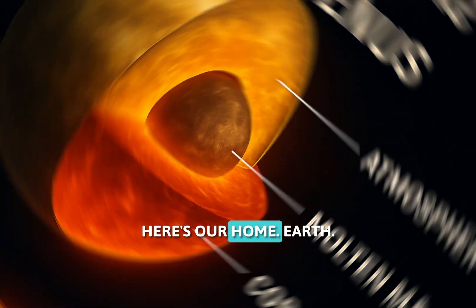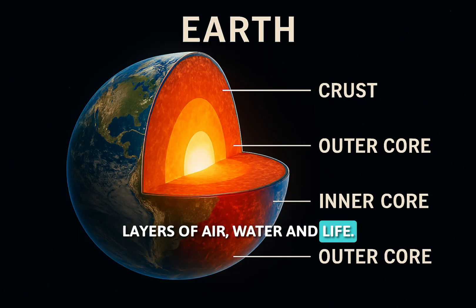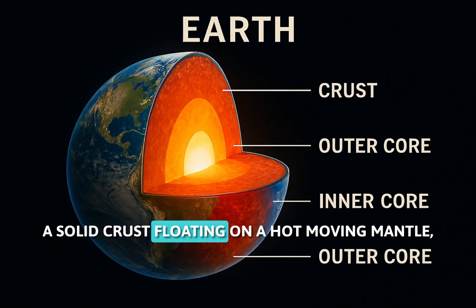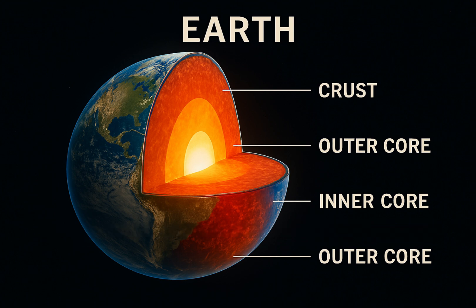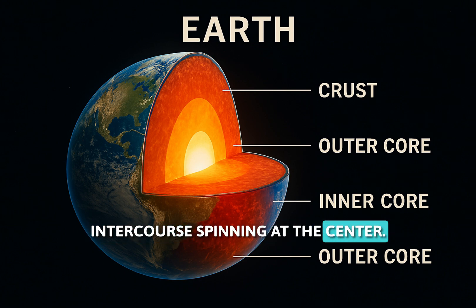Here's our home, Earth. Slice it and you'll see layers of air, water, and life. A solid crust floating on a hot, moving mantle, a liquid outer core, and a solid iron inner core spinning at the center.